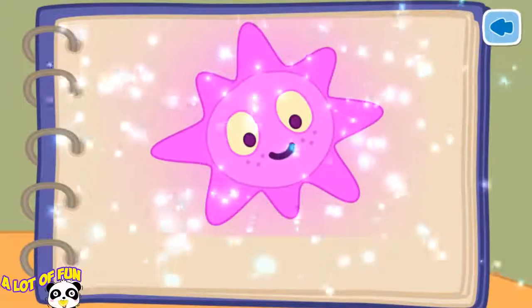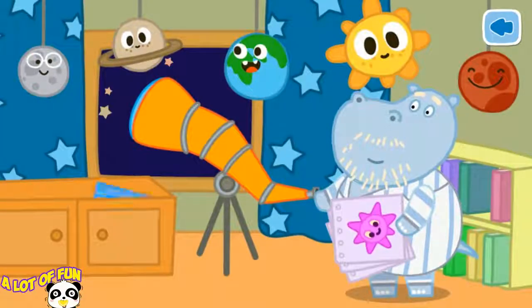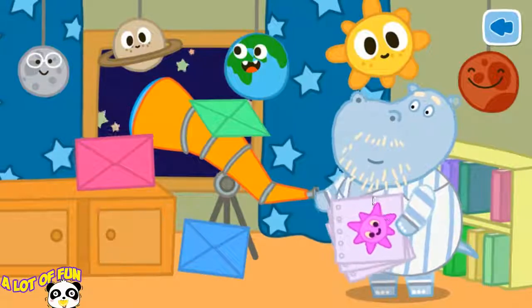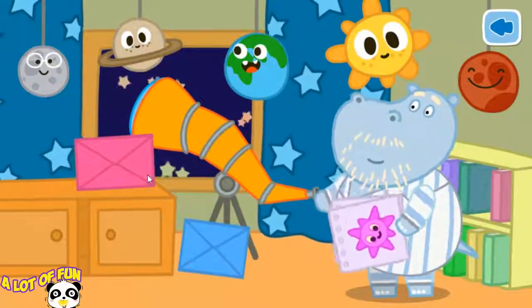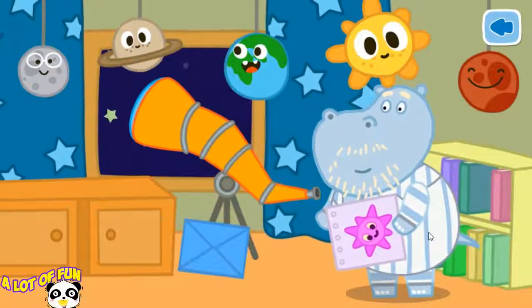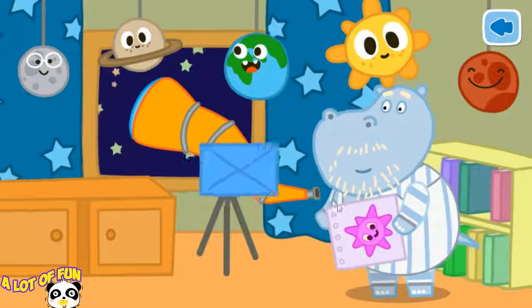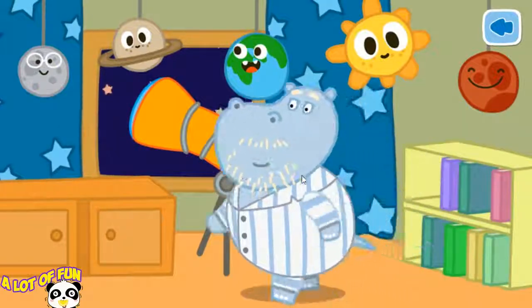Great! We can name the star after Granny. But first we have to send three letters. Give the envelopes to Grandad. The first letter goes to the Astronomical Journal. The second letter goes to the Central Observatory. The third goes to the TV news program.